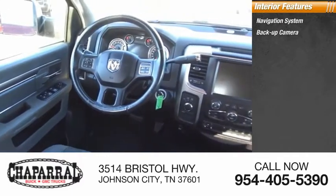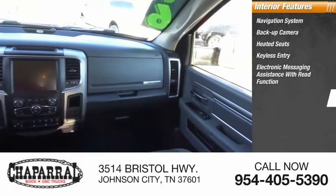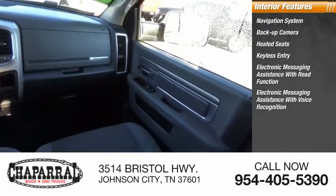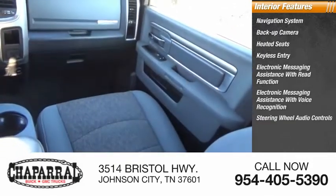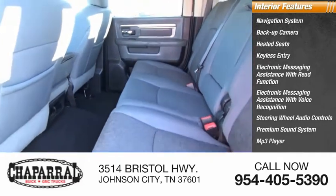Inside you'll find navigation system, backup camera, heated seats, keyless entry, electronic messaging assistance with read function, electronic messaging assistance with voice recognition, steering wheel audio controls, premium sound system, MP3 player, security system.